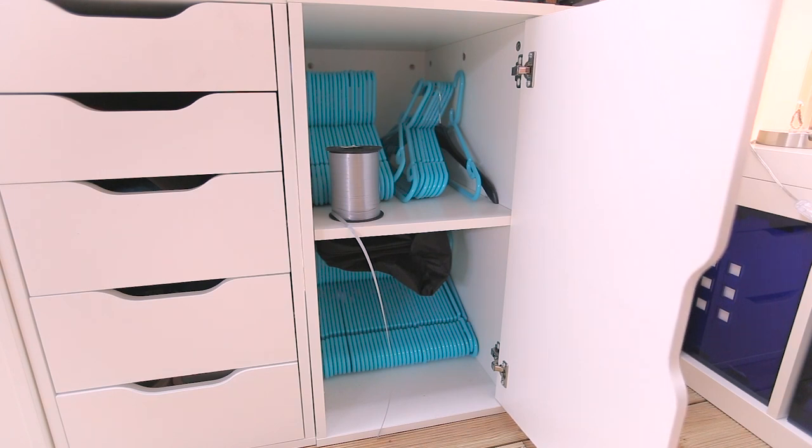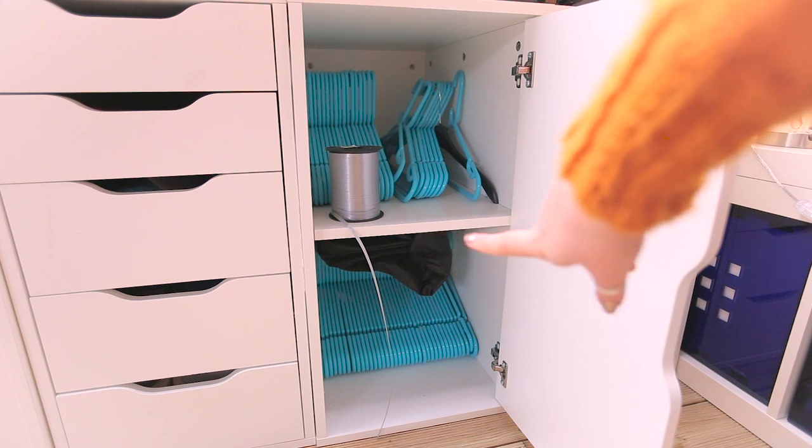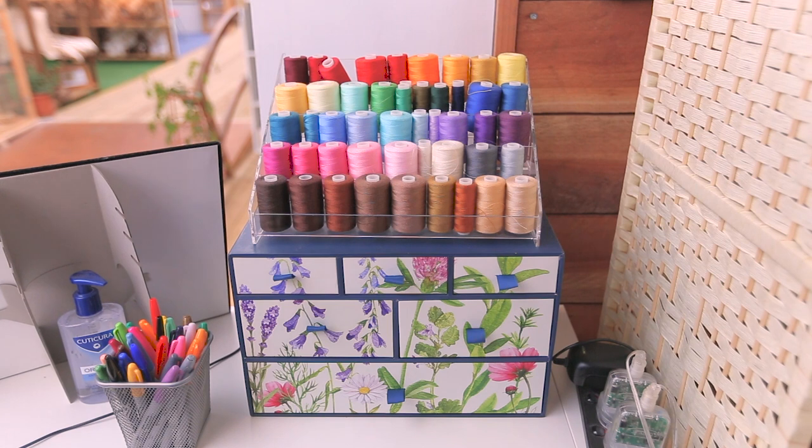In the final cupboard I have all the coat hangers for the ready-to-wear items and about 500 meters of curling ribbon — everybody needs that! At the bottom is my Bernina sewing machine cover, which I don't use often. Up the top I have the threads I use most often, displayed on a nail polish display unit I got from Amazon.